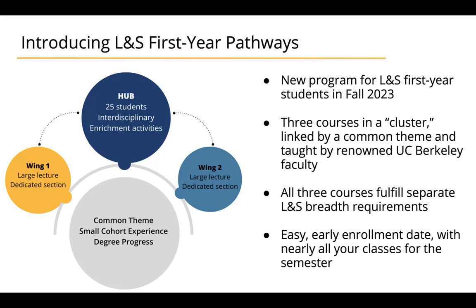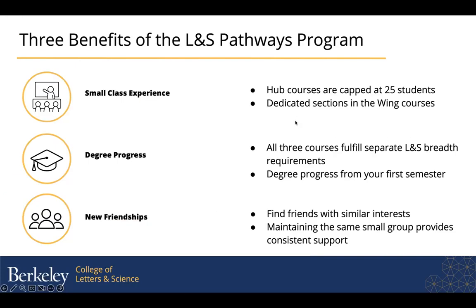So you'll still need a small class, and your L&S advisor that you work with as part of the Golden Bear advising process can help make suggestions about what might work to fill in your minimum unit threshold. Basically, we designed Pathways to help you make friends, to move forward in your degree, and to develop your intellectual passions while you're at Berkeley.